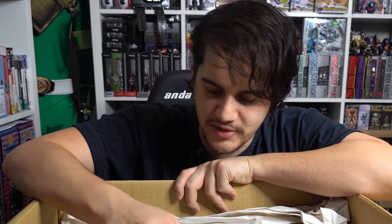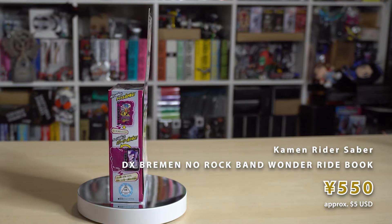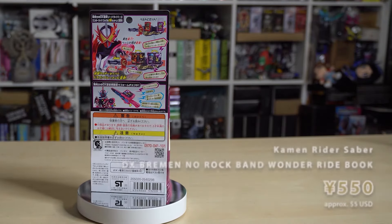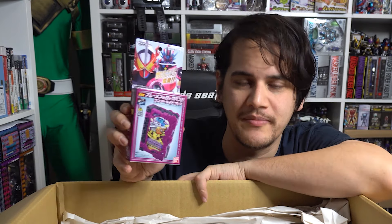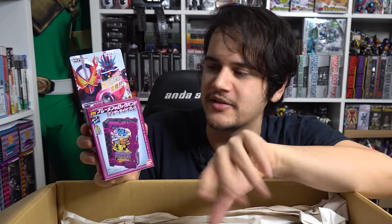Another wonder ride book - this is Bremen no Rock Band. This is Kamen Rider Slash's secondary wonder ride book about three or four animals from what I think is a Brothers Grimm story, or possibly a German fable. I'm not 100% sure - maybe we'll pop up a link in the comments about what it's about. At this point I'm just collecting the wonder ride books because why not.